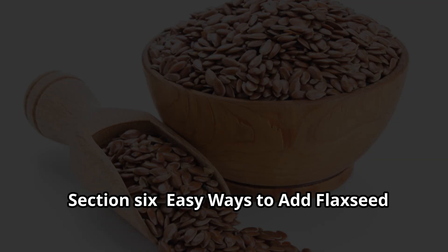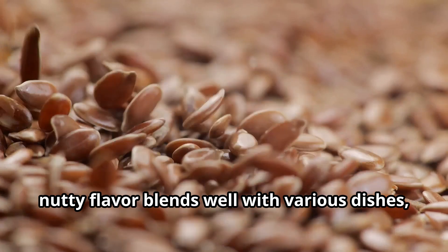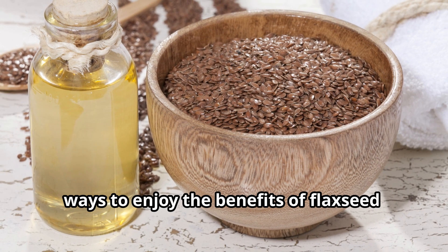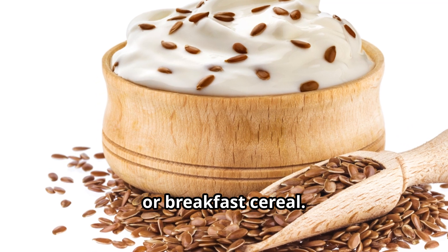Incorporating flaxseed into your daily routine is easier than you might think. Its mild, nutty flavor blends well with various dishes, both sweet and savory. Start your day with a nutritional boost by adding a tablespoon of ground flaxseed to your yogurt, oatmeal, or breakfast cereal.